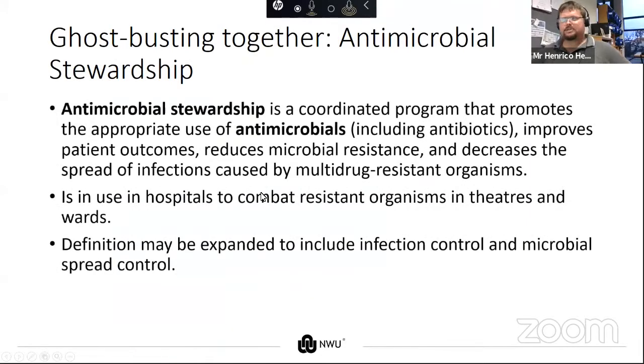Antimicrobial stewardship is a coordinated program that promotes the appropriate use of antimicrobials to improve patient outcomes, reduce antimicrobial resistance, and decrease the spread of infections caused by multi-drug resistant organisms. It's currently in use in hospitals in South Africa, and we can expand that to the community itself by promoting good hygiene and good antibiotic use. That definition might also expand to include infection control and microbial spread control.